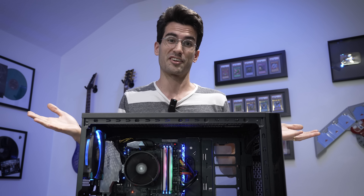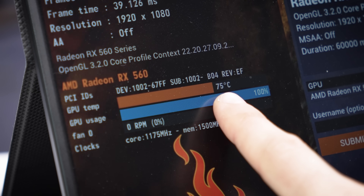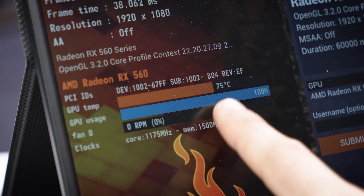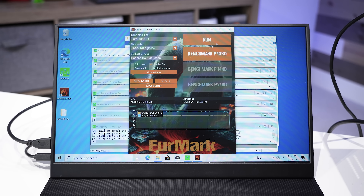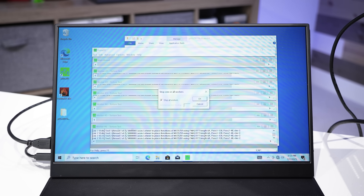There's nothing so far for me to fix here. Temperatures have remained extremely consistent and well within their comfort zone — 75 degrees Celsius, nothing wrong here. Let's go ahead and stop this. You can see our Prime95 loads are still running with no errors at all.